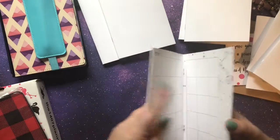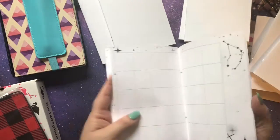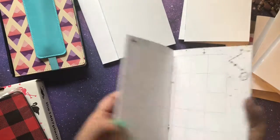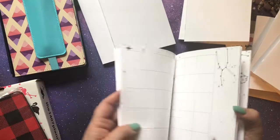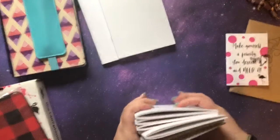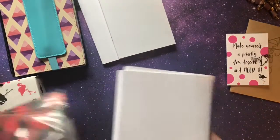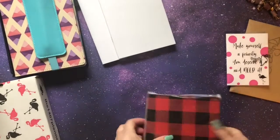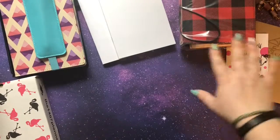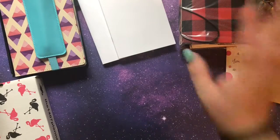I also got the galaxy undated insert — mainly I just really like the galaxy theme, and since it's undated I can use it whenever. All of those are B6 sizes from 1407 Planners, so they'll fit perfectly inside my B6 TN. I'm not going to put them all in that one though — I have a couple other TNs I want to utilize too.